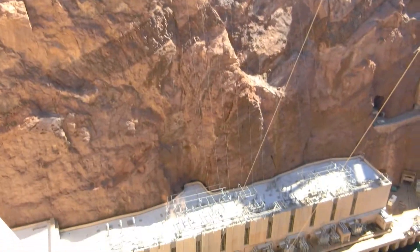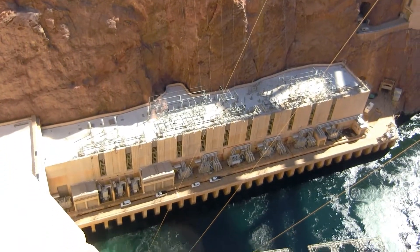Welcome to the observation deck, overlooking the world famous Hoover Dam.